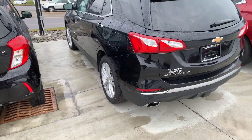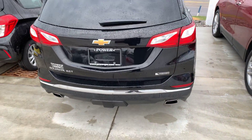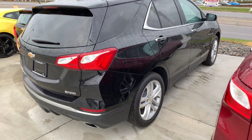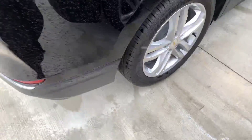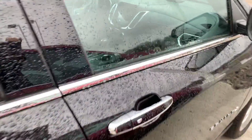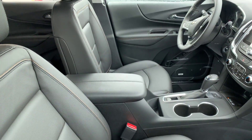This one has the 2.0L in it. Dual exhaust, nice wheels, and it has the Bose premium sound.